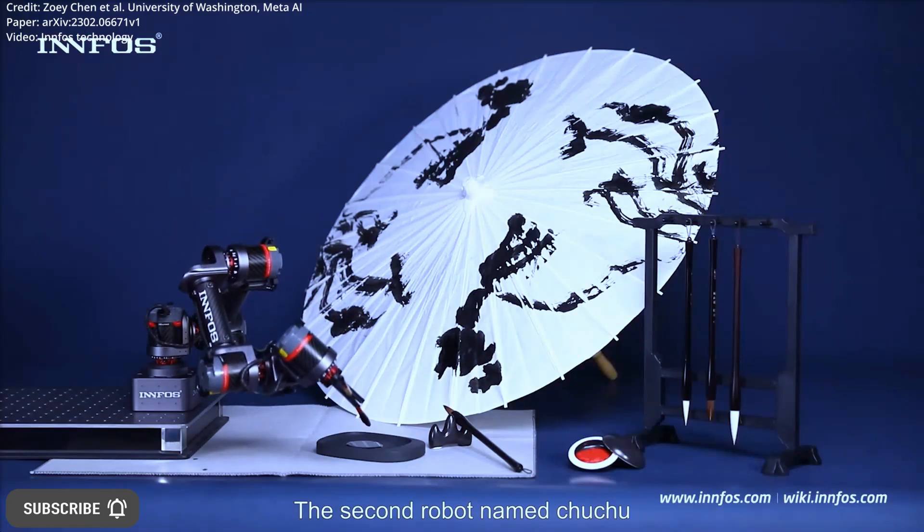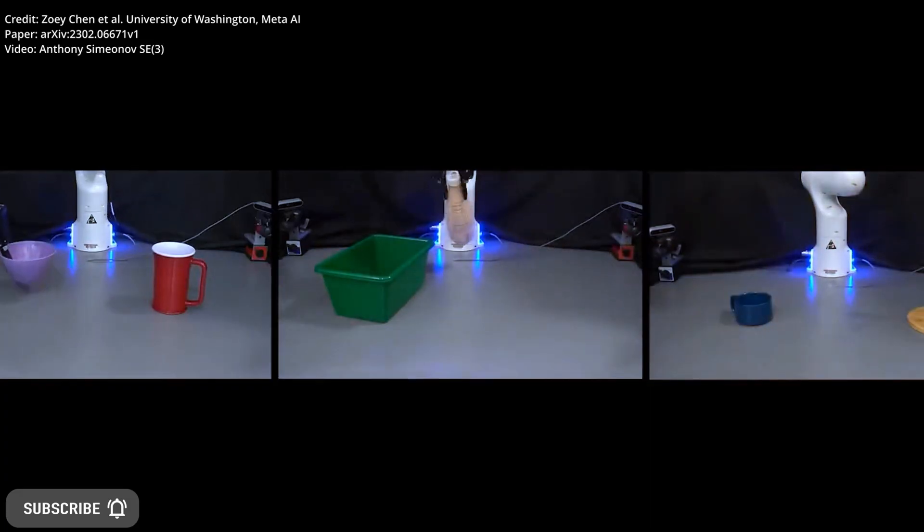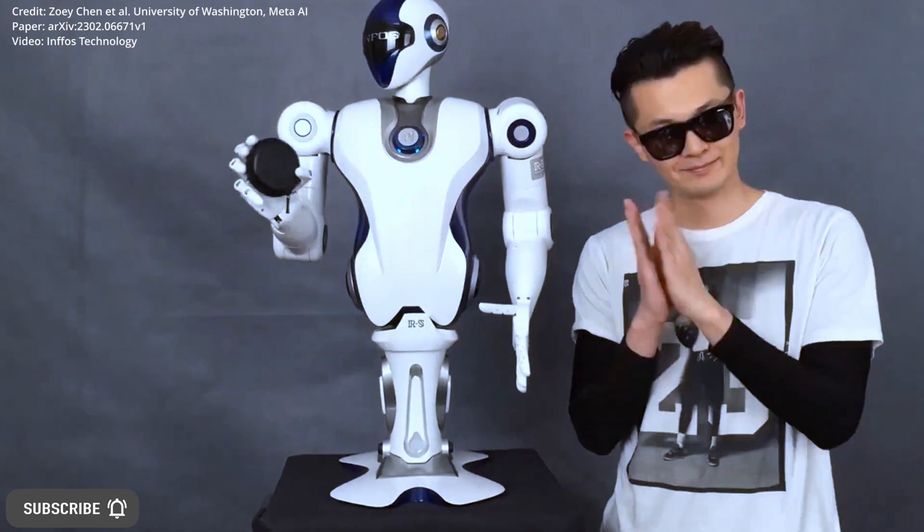The core problem in training robots is that while robot learning techniques can generalize well across various tasks, settings, and objects, acquiring extensive and diverse datasets is challenging and expensive.